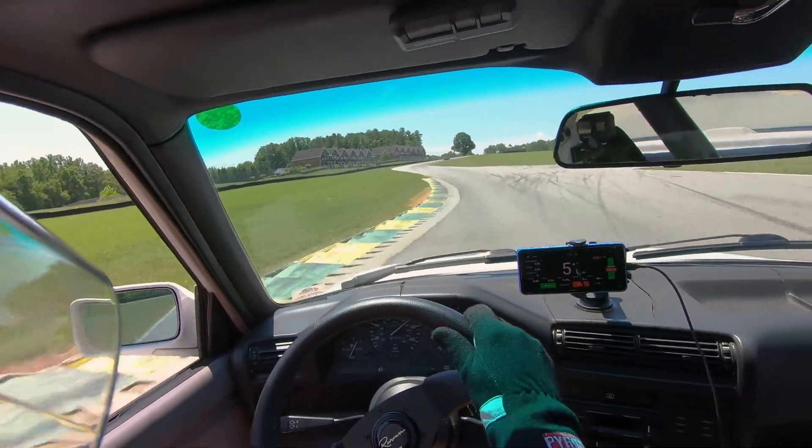Here you can see he gives me the point by, and I wave him off. I was just going to let him go, because, you know, hell of a cat. But he wanted to let me have it, I guess, which was awfully nice of him.